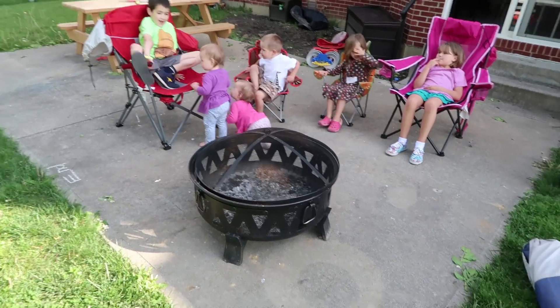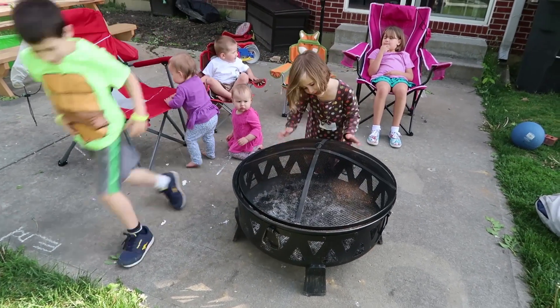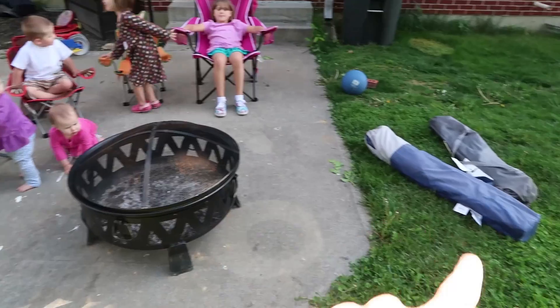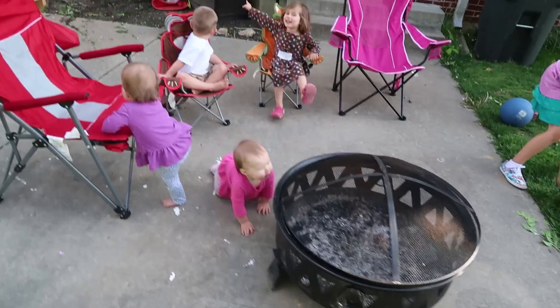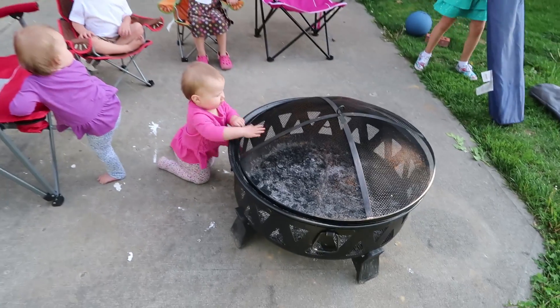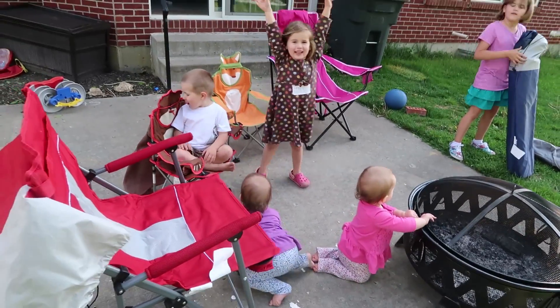I told the kids that for dinner tonight we would have a fire and roast marshmallows, and they wasted no time at all getting the chairs out. I've still got two more seats for Mommy and Daddy. Zeke's getting the wood — let me help you, Zeke, I don't want that falling over on you. We'll get a fire going. I think it might be the twins' first fire actually.